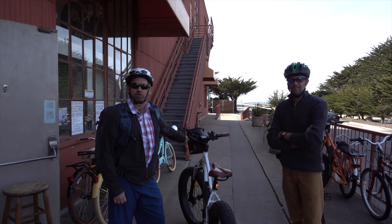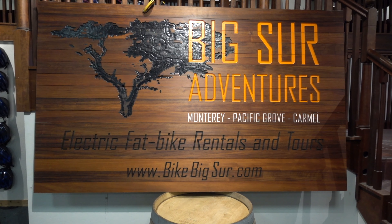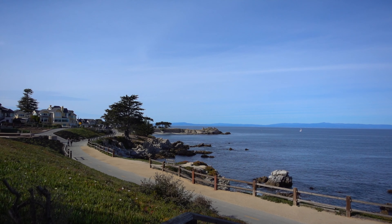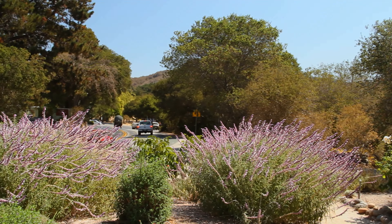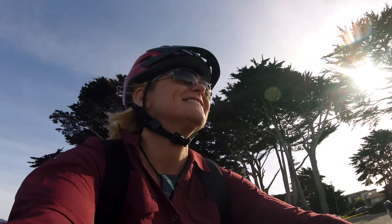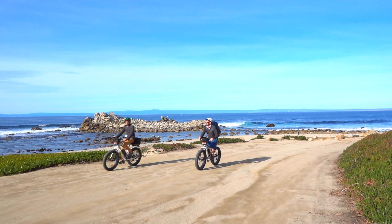We're here in Pacific Grove getting ready to head out on our electric bike adventure with Big Sur Adventures and Joaquin. He's going to show us the beautiful scenery all around here. 17 Mile Drive is a scenic road that takes you through one of California's most exclusive communities. Taking a guided e-bike tour is amazing — bikes can reach speeds of up to 20 miles an hour, letting you cover a lot of ground without worrying about entry fees or traffic.